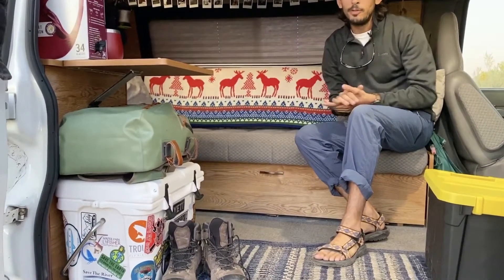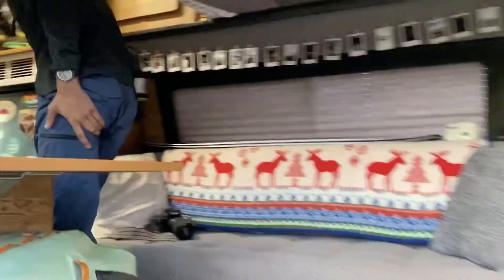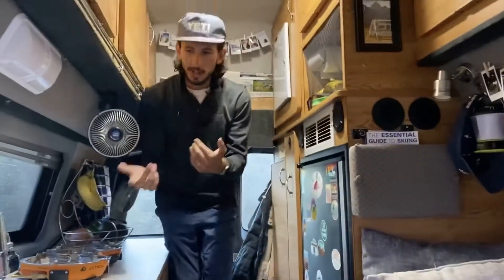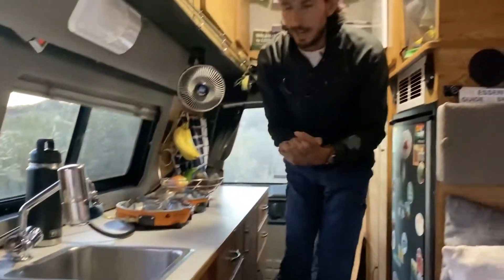Right here we have our cooler filled with all of our adult beverages that don't fit in the fridge. We'll start with our sink — right here we have running water, about 21 gallons on tap.